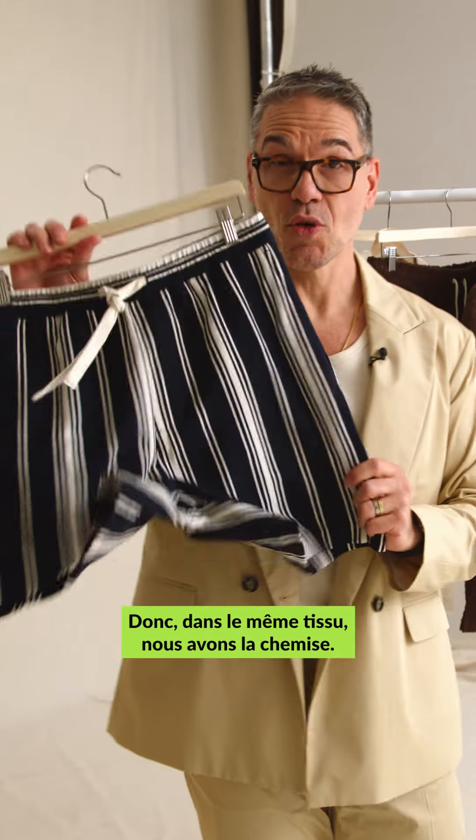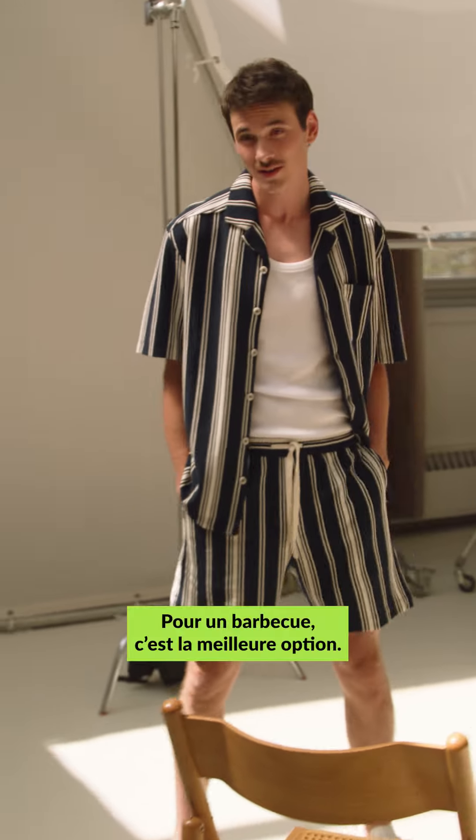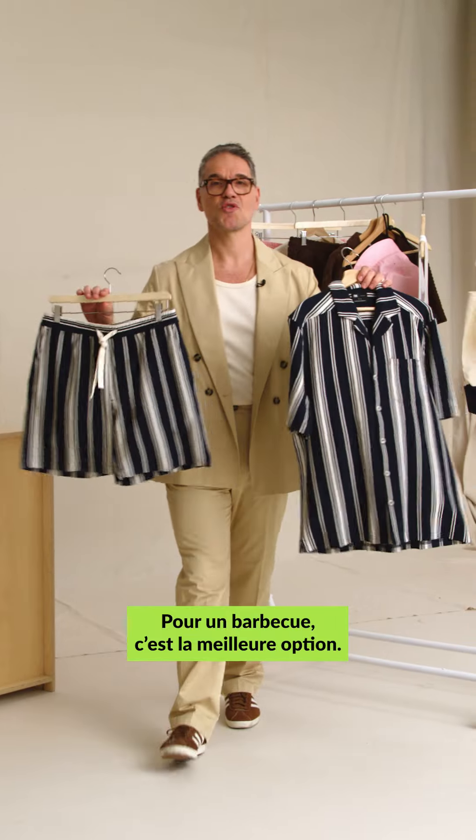Sets are all the rage. So in the same fabric, we have the shirt. You match it up and you're ready to go. Got a summer barbecue? This is your option.